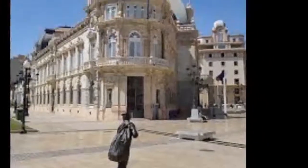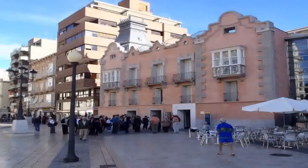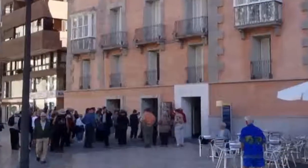We've found the entrance to the museum, off the Plaza Ayuntamiento.